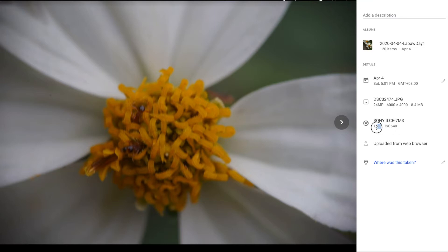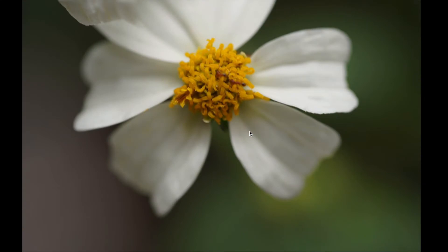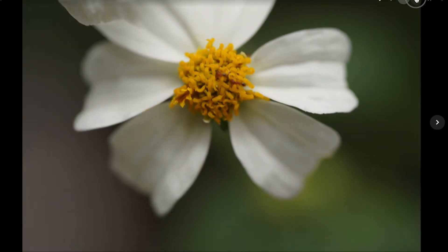I was using 1/60th of a second. I'm surprised that I can take decent, sharp images at that shutter speed. So these are like 1/60th — still with natural light.